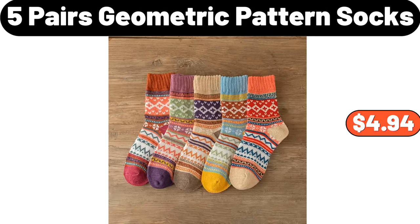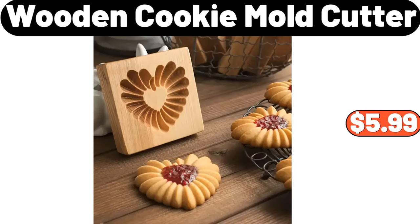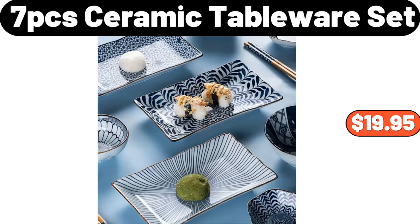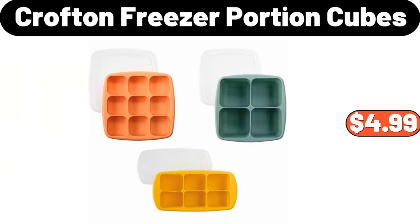2-PCS Ceramic Breakfast Plate, $7.64. 5-Pairs Geometric Pattern Socks, $4.94. Pattern Turtleneck Pullover Sweater, $13.95. Wooden Cookie Mold Cutter, $5.99. Portable Clothes Dryer, $146.99. Crofton Freezer Portion Cubes, $4.99.